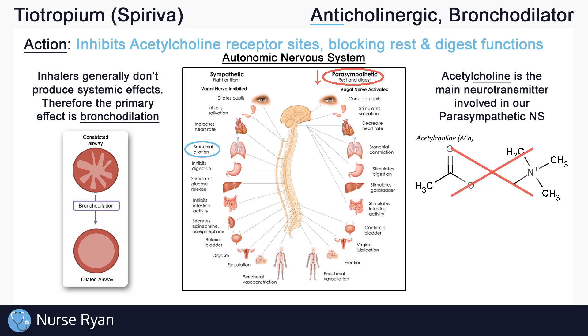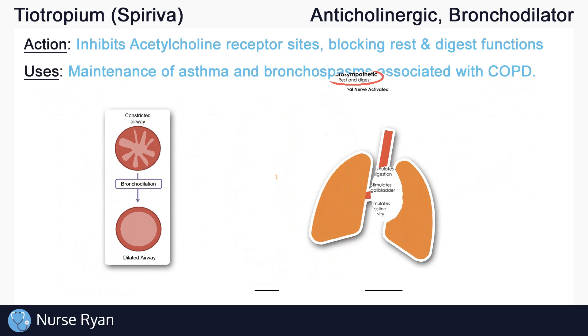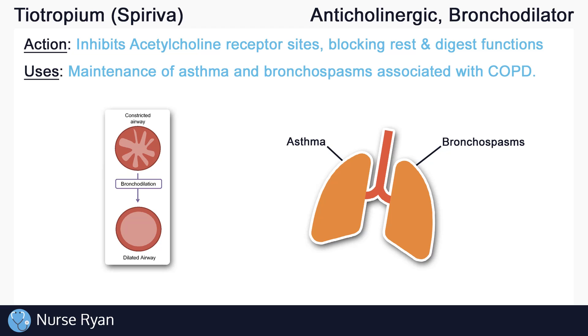Due to tiotropium's effect of dilating the airway, it can be used in the maintenance of asthma. Tiotropium can also be used in the maintenance of bronchospasms associated with chronic obstructive pulmonary disease, or COPD, which includes asthma, chronic bronchitis, and emphysema.